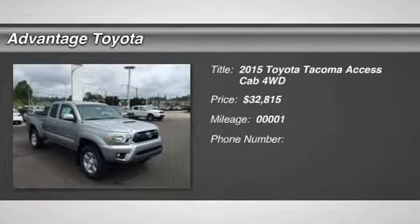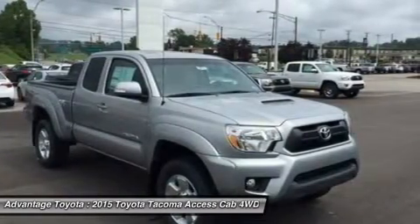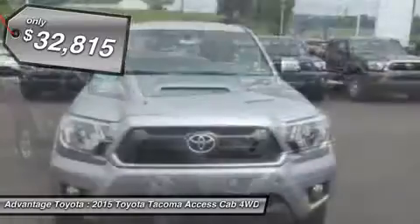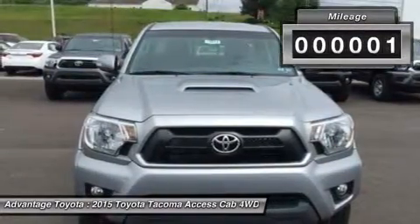Get ready to have some serious fun with the most adrenaline-inducing lineup of off-road vehicles ever unleashed — the 2015 Toyota Tacoma Pro. It has muscular curves and a rugged look, complemented by large bumpers, bulging fenders, and a big growl.